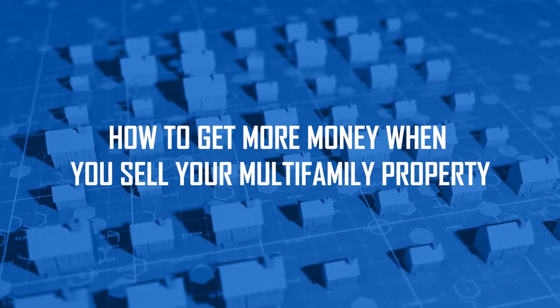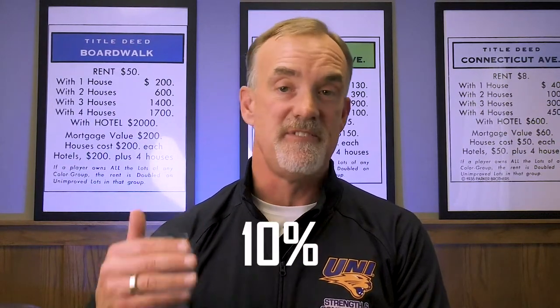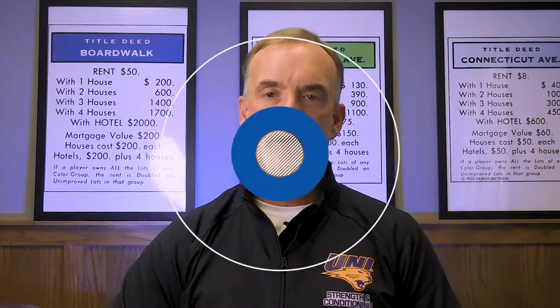I'm excited about this episode because I'm going to tell you — yes you — how you can get more money, 20, maybe even 30% more, when you sell your multifamily property in a high interest rate environment. I'm going to reveal how you can do that even when rates are 10%, 15%, 18%, and get 15, 25, maybe even 30% more in pricing on your properties if you decide to sell.